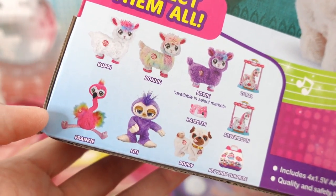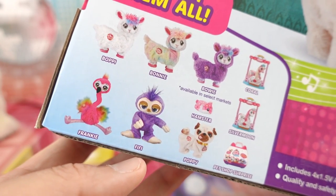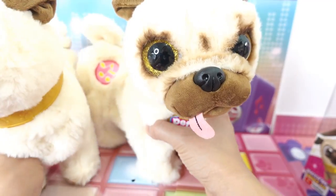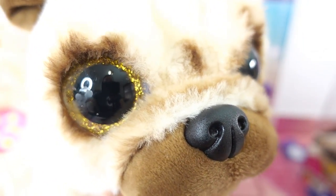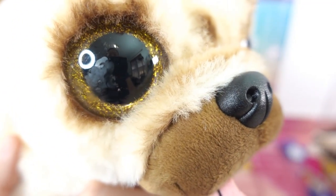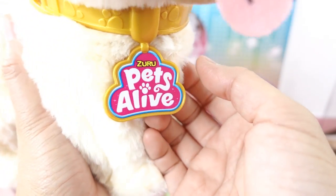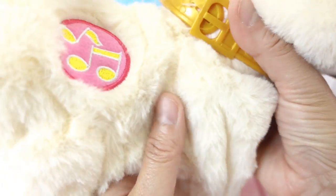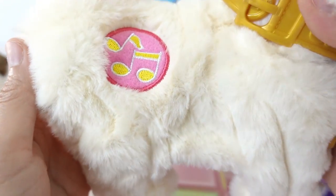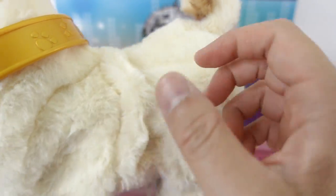We have the llamas, we also have Frankie the flamingo and Fifi the sloth — do you remember him? He was hilarious! So let's take a look at Poppy. Oh my goodness, Poppy is super cute. Look at that little pug nose, big golden eyes, the tongue is sticking out, and we have a gold color that says Zuru Pets Alive. Over here is the little button to activate her, and we have her curled up tail — super cute.